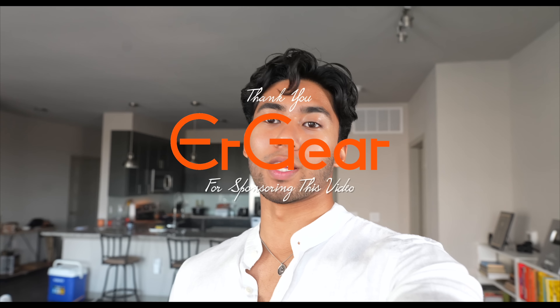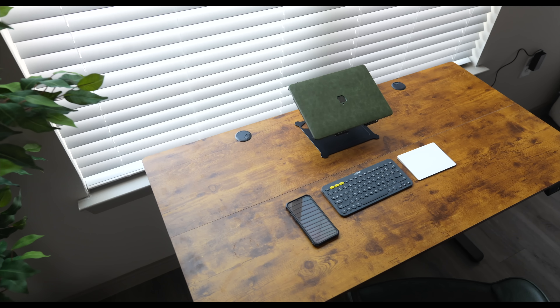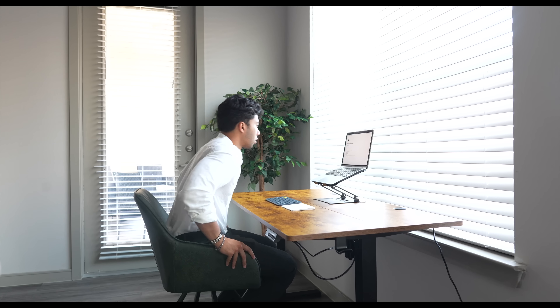I want to give a huge thank you and shout out to ErGear for sponsoring this week's video. This is ErGear's height-adjustable standing desk — I can tell it's going to be one of my favorite places to study and work. It features a beautiful brown color wood finish and also comes in black. I've always wanted a standing desk in my living room, because my room is my solitude and comfort spot, but for long periods of studying or working I can come to this desk.